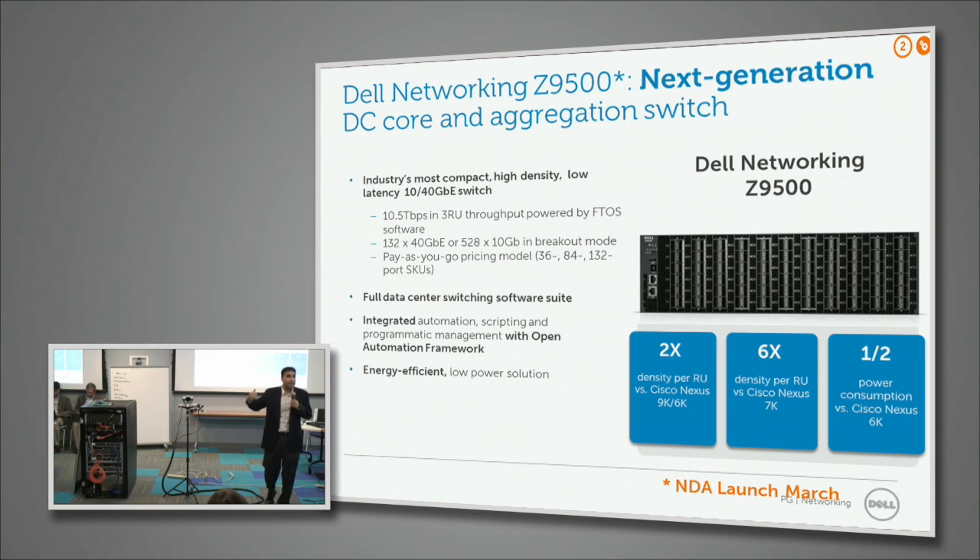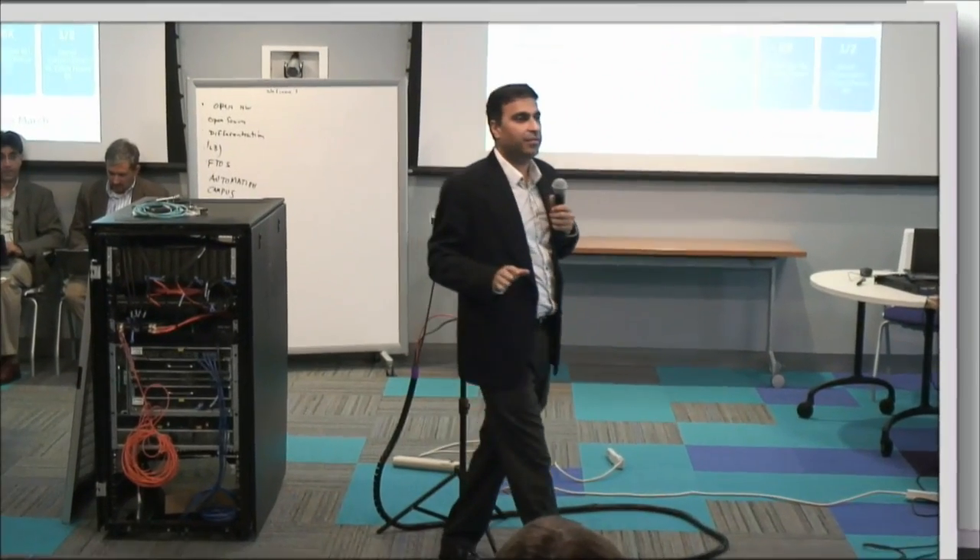It's not enough to just have a leaf-spine architecture — you need products optimized for it. The z9000 was our first product, 2RU, 32 ports of 40 gig. That has now become the next generation top-of-rack, the S6000. In the spirit of Force10 networking, we asked what we could do that is 4–5x the density, still line rate, with the lowest latency in the industry. This product is 132 ports of 40 gig line rate, or 528 ports of 10 gig.